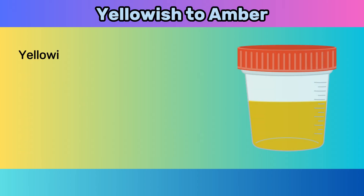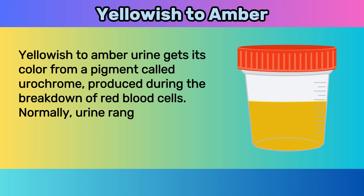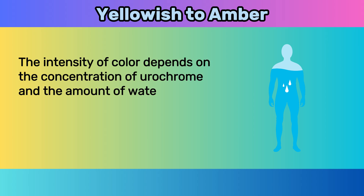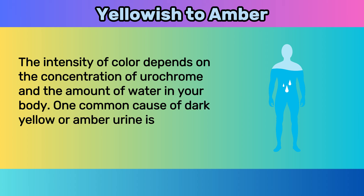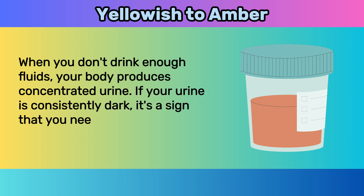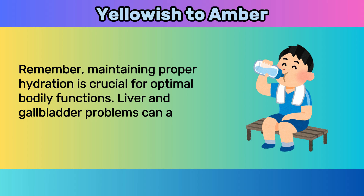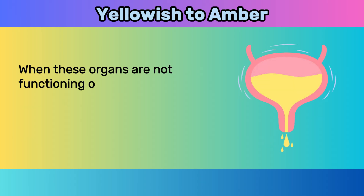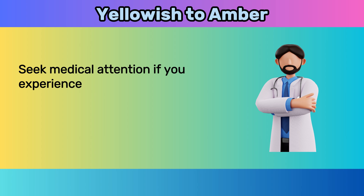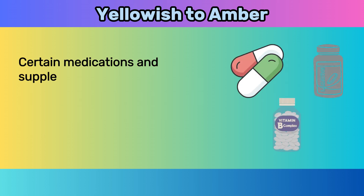Three: yellowish to amber. Yellowish to amber urine gets its color from a pigment called urochrome, produced during the breakdown of red blood cells. Normally, urine ranges from a pale straw-like color to a darker amber shade. The intensity of color depends on the concentration of urochrome and the amount of water in your body. One common cause of dark yellow or amber urine is dehydration — when you don't drink enough fluids, your body produces concentrated urine. Liver and gallbladder problems can also cause bile pigments to seep into the urine, resulting in a darker amber color.